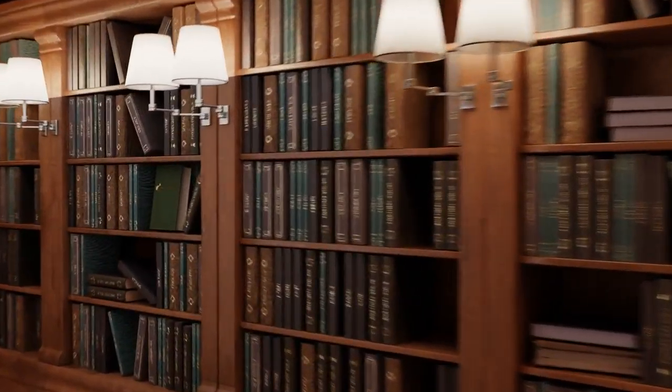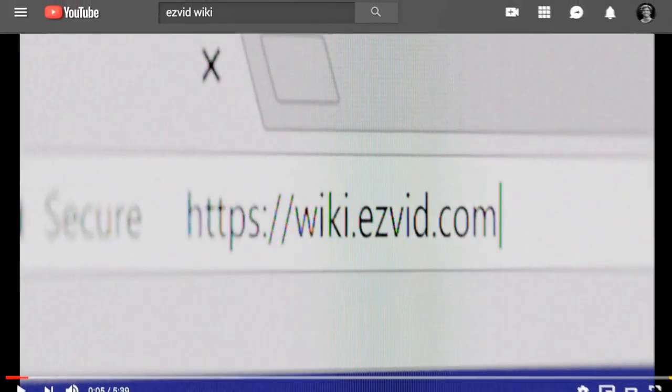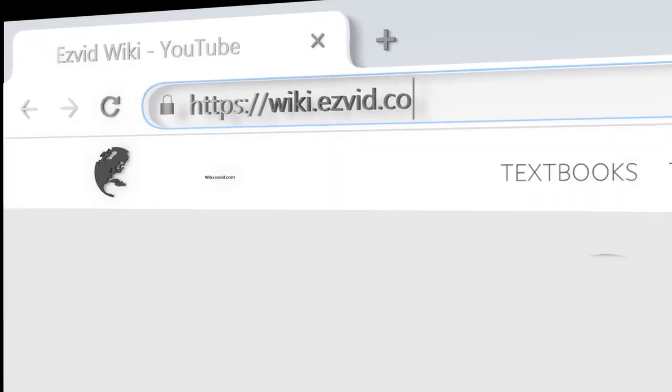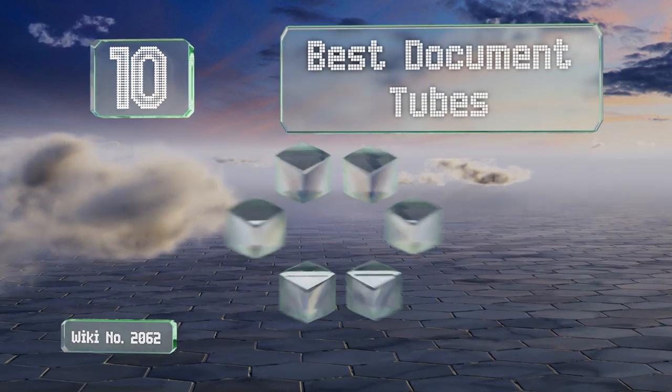wiki.easyvid.com. Search EasyVid Wiki before you decide. EasyVid presents the 10 best document tubes. Let's get started with the list.